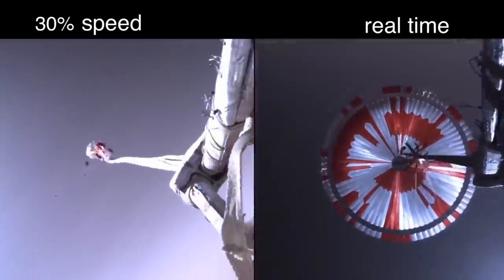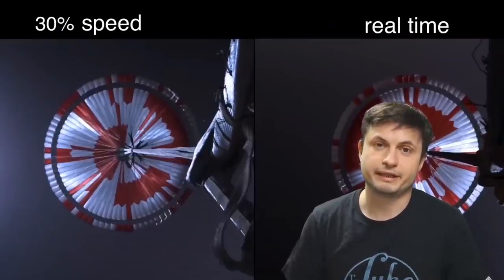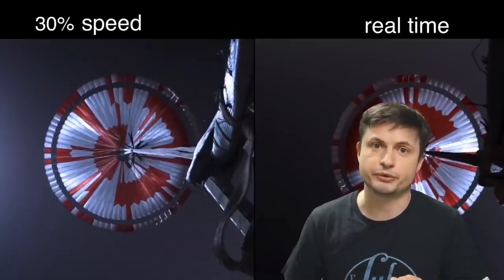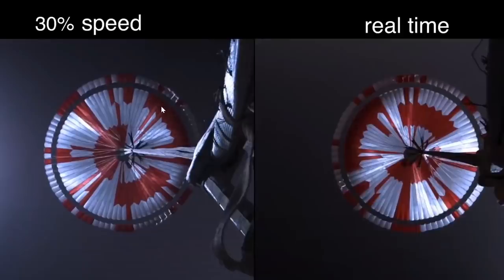First of all, this is the deployment of the parachute — apparently one of the most powerful parachutes ever tested. The JPL team decided to put a little bit of an easter egg inside the parachute. This pattern you see right here is binary code and it only took the internet a few days to figure out what it was saying.